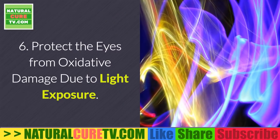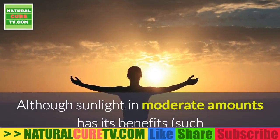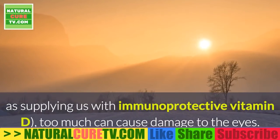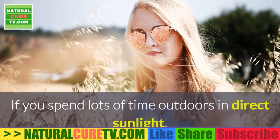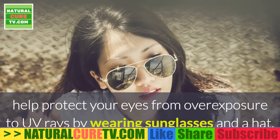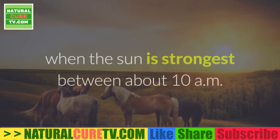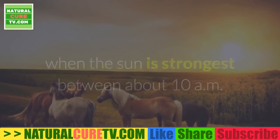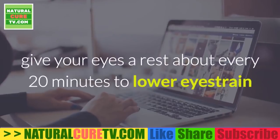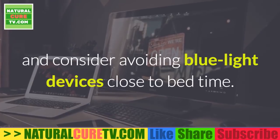6. Protect the eyes from oxidative damage due to light exposure. Although sunlight in moderate amounts has its benefits, such as supplying us with immunoprotective vitamin D, too much can cause damage to the eyes. If you spend lots of time outdoors in direct sunlight, help protect your eyes from overexposure to UV rays by wearing sunglasses and a hat. Try not to stare directly into the sun, especially during peak times between about 10 a.m. to 2 p.m. If you work on the computer for hours every day or use electronic devices often, give your eyes a rest about every 20 minutes to lower eye strain and consider avoiding blue light devices close to bedtime.